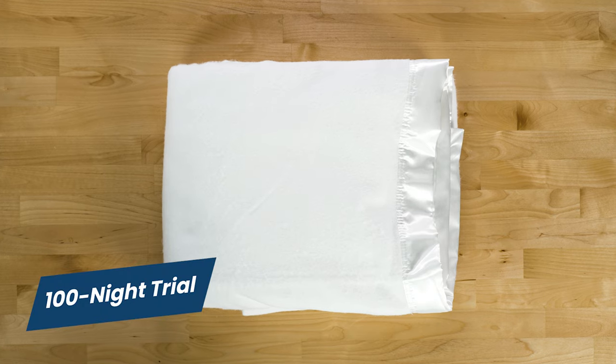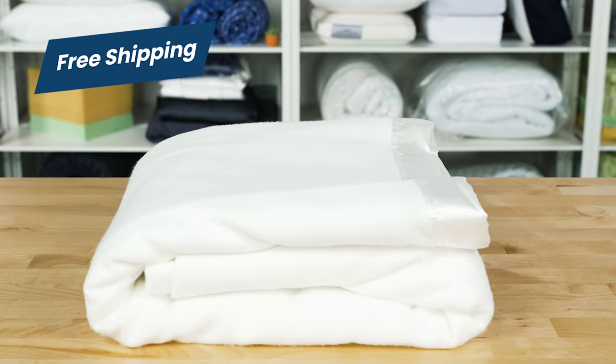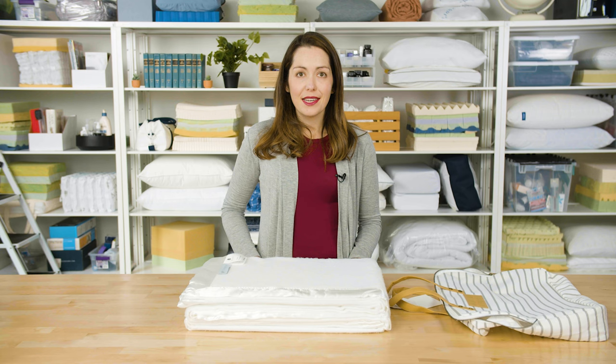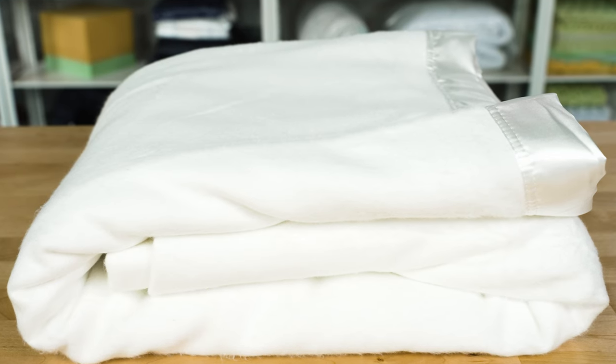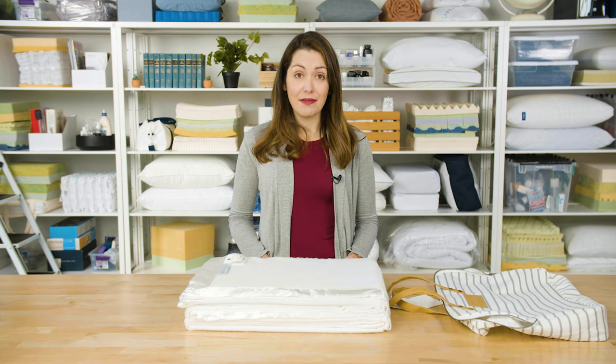Before we go, let's look at a few quick details. You get 100 nights to try out this blanket, and if it doesn't work, you can return it for a full refund. Shipping is free, and it comes with a 10-year warranty. So not only is it a soft blanket, but it should last you a long time, too. While this is priced a bit higher than some other blankets on the market, the result is a high-quality, cozy, and durable blanket, and one of our favorite luxury blankets here at Sleep Foundation.